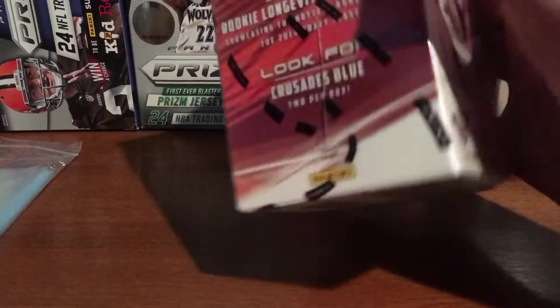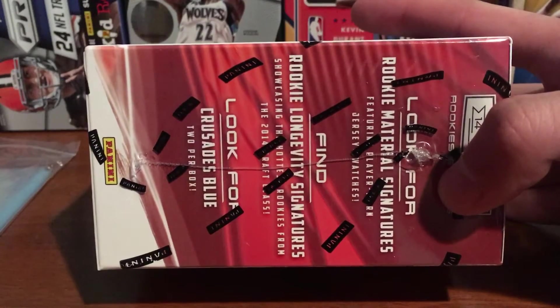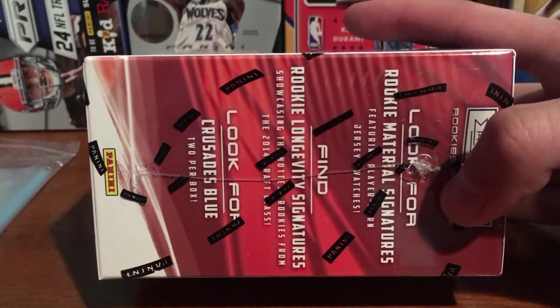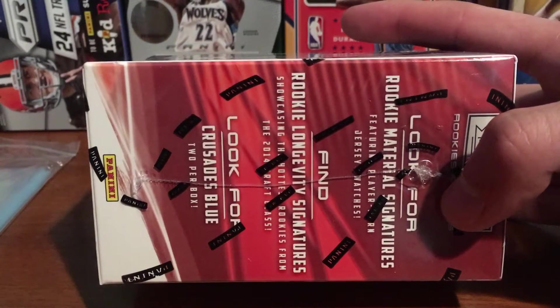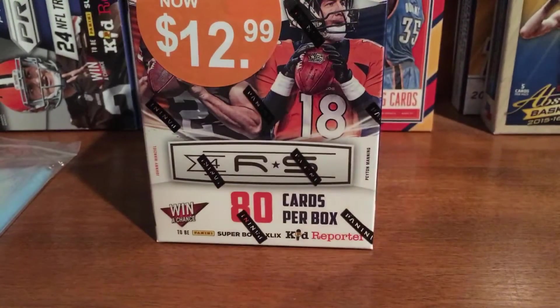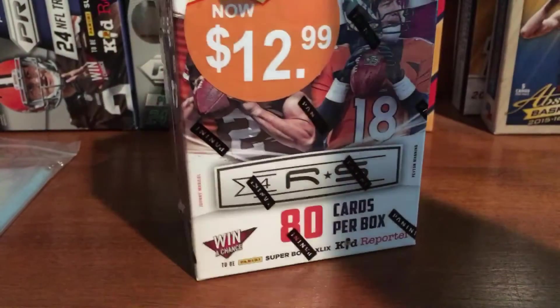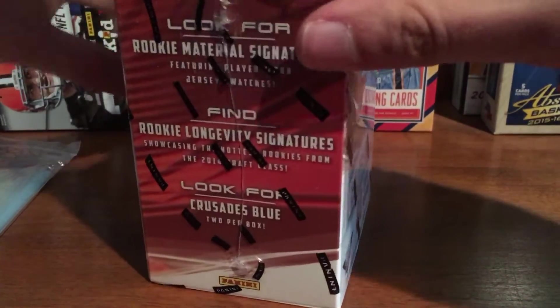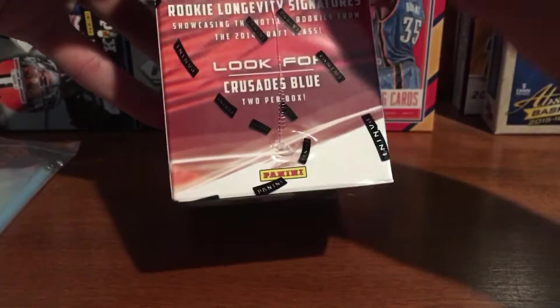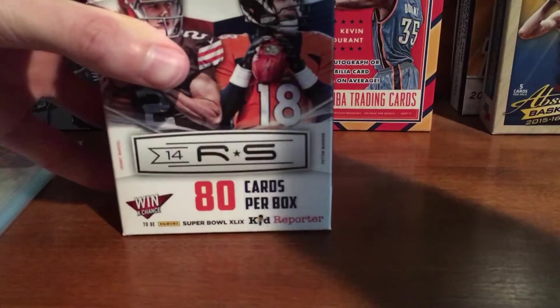Should get a lot of rookies. It's not guaranteed anything, I don't think. Look for rookie material signatures, rookie longevity signatures. And then I guess you get two Crusades per box. So just hoping for some decent rookies. I was just kind of in the mood to break something, saw this on sale, and I thought it was the best value. So you get 8 packs with 10 cards.